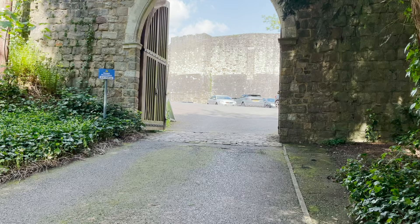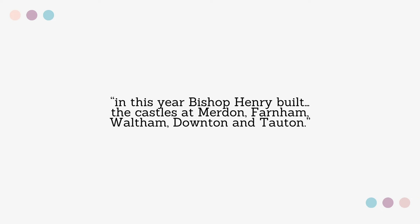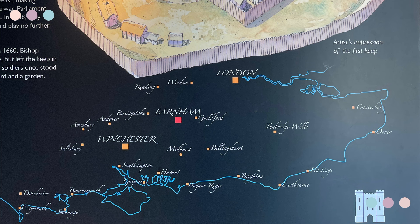In 1138, Bishop Henry built Farnham Castle. We know this as the Winchester Annals record: 'In this year, Bishop Henry built the castles at Murden, Farnham, Waltham, Downton and Taunton.' The castle benefited greatly from its proximity to London and the Channel Ports. The journey to London was a frequent one for bishops, and being practically midway between the capital and Winchester, the castle provided a convenient stopover.